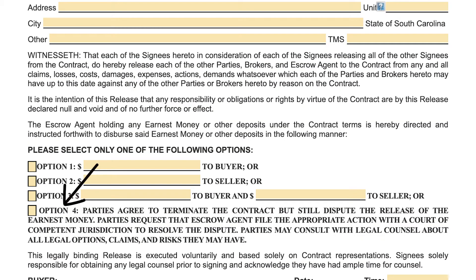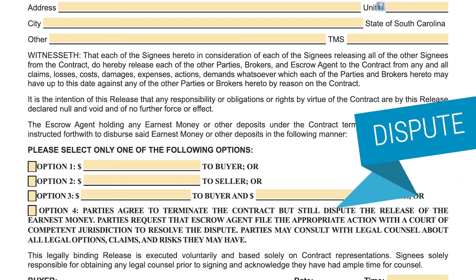This is typically what happens and then each party goes their separate ways. But check out option four of the release, which states that the parties agree to terminate the contract but they dispute the release of the earnest money. So what if there is a dispute on who gets the money? What if, for example, the seller is frustrated about the appraisal being low and wants to make it difficult for the buyer to get their deposit, even though the buyer is owed the money per the appraisal contingency in the contract?